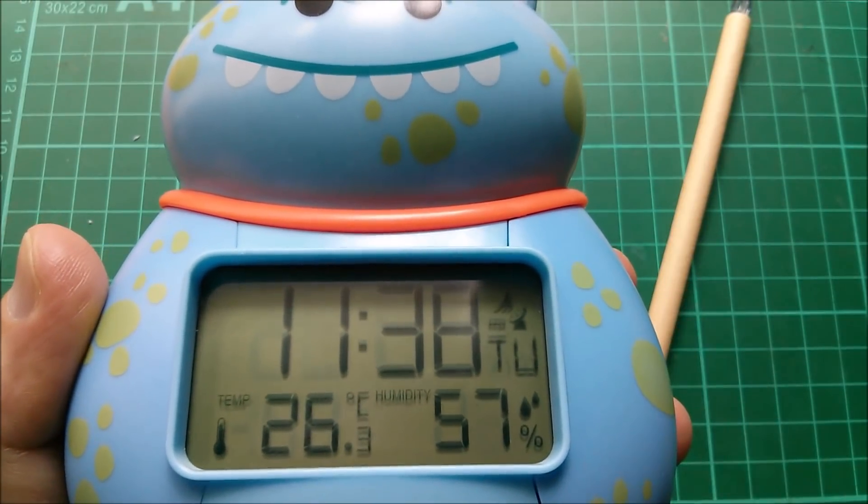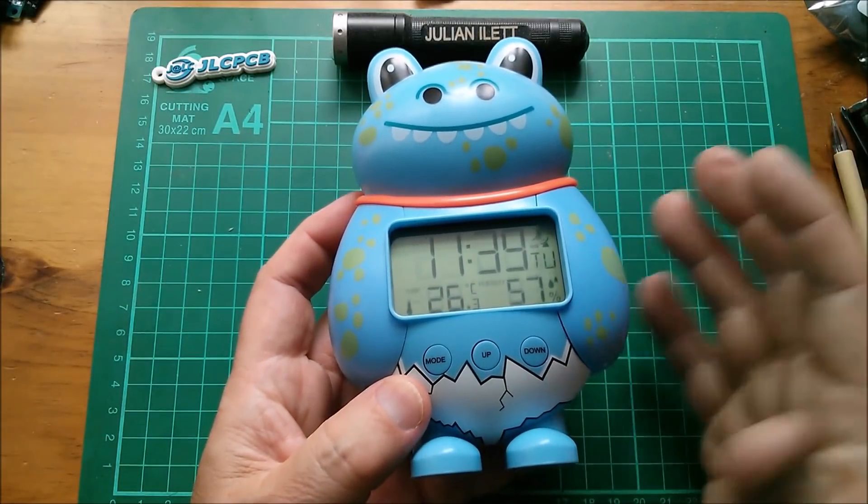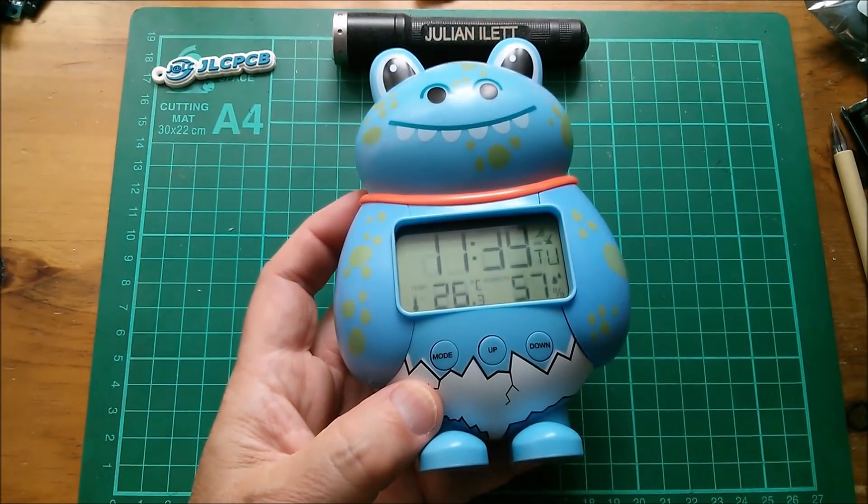And the alarm is off. So that's what's inside the blue monster alarm clock, which you might be able to get for three pounds from Lidl. Cheerio.